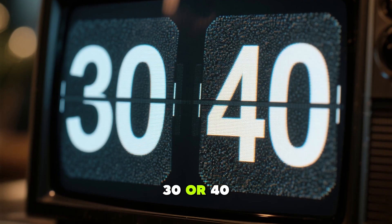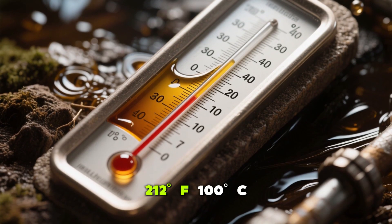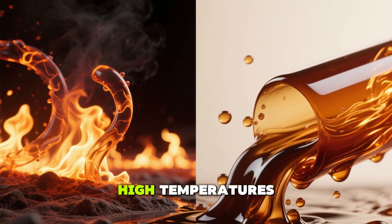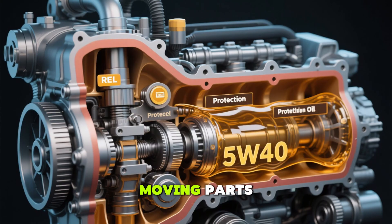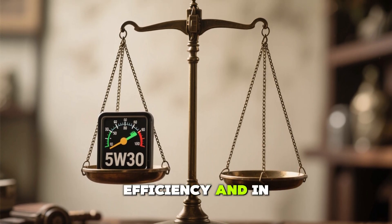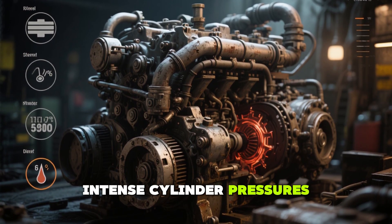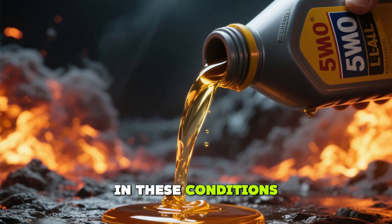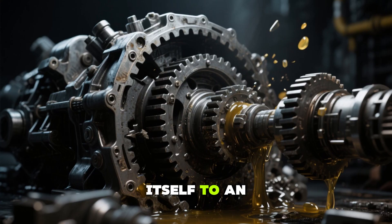The second number — 30 or 40 — indicates the oil's thickness when your engine reaches operating temperature, around 212 degrees Fahrenheit or 100 degrees Celsius. Here's where the difference kicks in: 5W30 is thinner at high temperatures, while 5W40 remains thicker, creating a more robust protective layer between moving parts. You might assume thinner oil like 5W30 is always better for fuel efficiency, and in some cases it is. But diesel engines endure unique stresses — intense cylinder pressures, soot accumulation, prolonged idling, and extreme turbo temperatures. In these conditions, the thicker 5W40 can be the difference between a long-lasting engine and one that's grinding itself to an early grave.